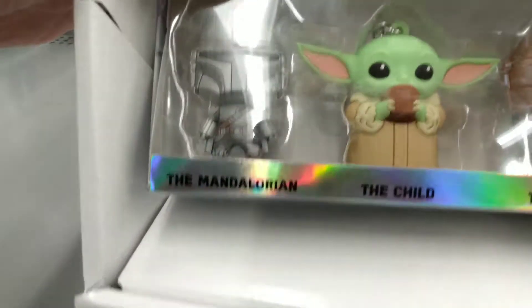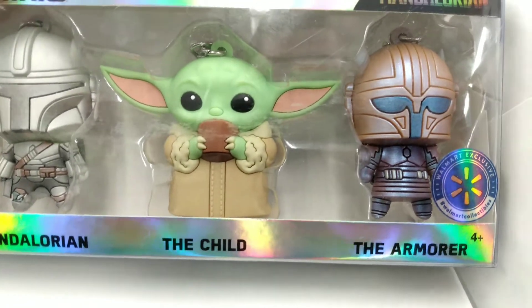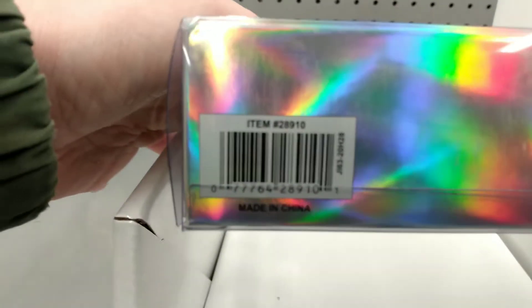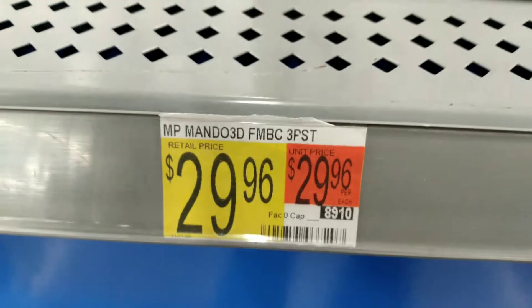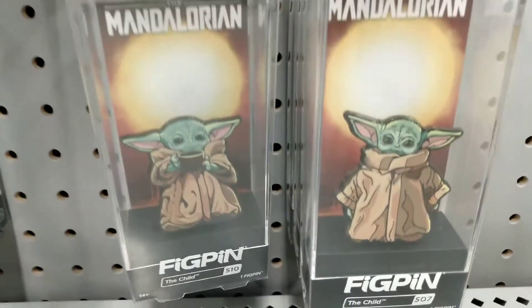Over here we have three keychains. They are from the blind pack, but a little bit different. This one you can see Baby Yoda has the cup. You also have the Chase Mando as well as the Armorer, who is a Chase style. Here is the SKU for that one, running $29.96. So you are getting a deal getting the Chase ones and knowing which ones you're getting.